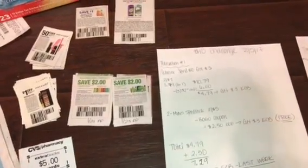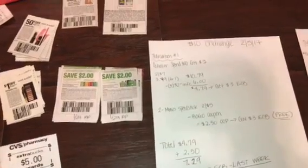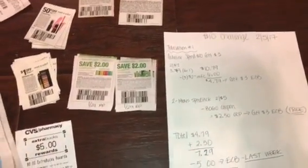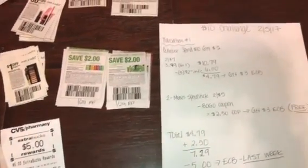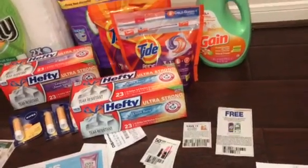Hey friends, welcome back. So I'm finally here with the $10 challenge. It's not much to get, but that's because I just don't want you guys to have to spend unnecessary money, and hopefully most of you were able to go out to Dollar General and are pretty much stocked up.